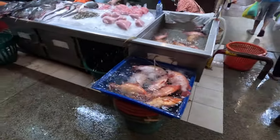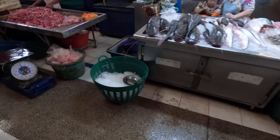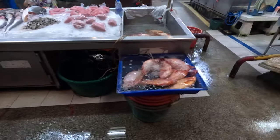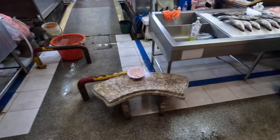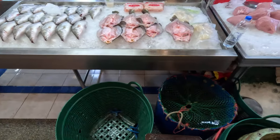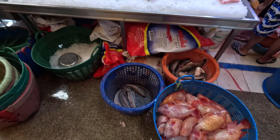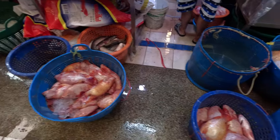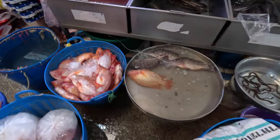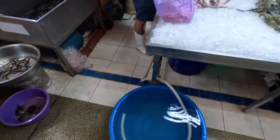There is also a lot of freshwater fish here: sea bass, snakehead fish, Talapea — red Talapea, red hybrid Talapea fish — eel, snakehead catfish, and freshwater prawns.